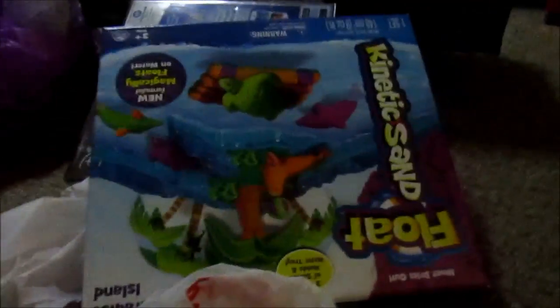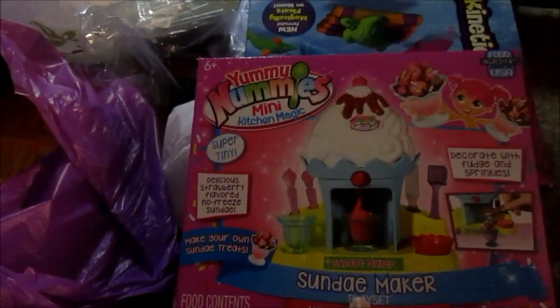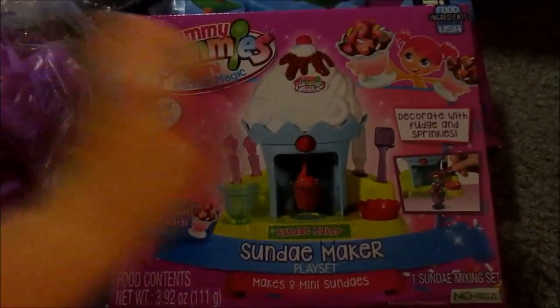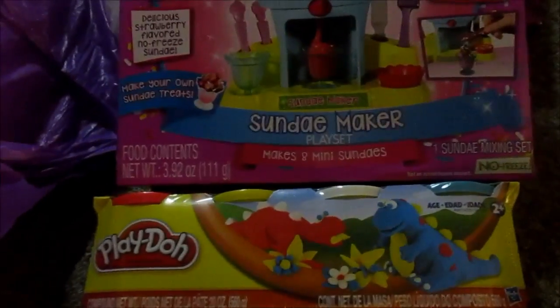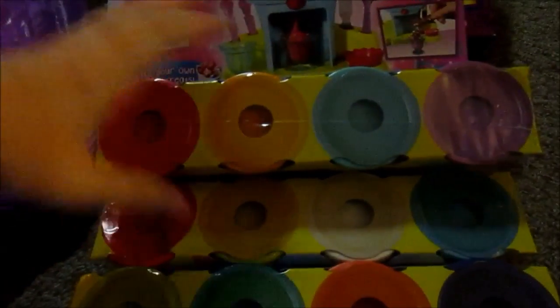We went to another Toys R Us and I got this Yummy Nummies that Aubrey really wants — it was $9.99. I've only ever seen the soda one at Target and she doesn't like soda, so I found this sundae one. I also got these Play-Dohs that are normally $2.99 — they were all a dollar — so we stocked up on different colors.